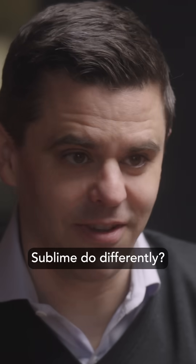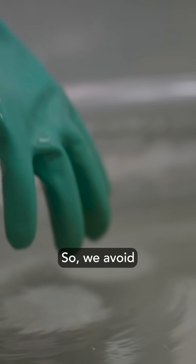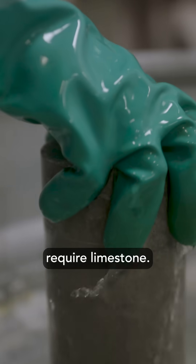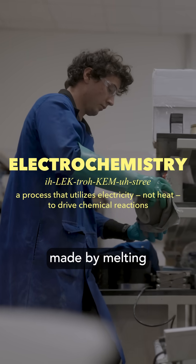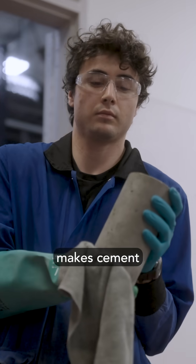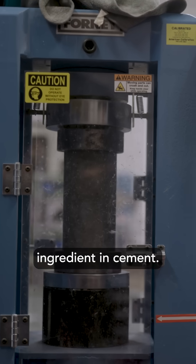And what does Sublime do differently? Sublime avoids both those sources of CO2 emissions. We avoid the limestone emissions because our process does not require limestone, and our process is driven by electrochemistry. Sublime cement isn't made by melting rocks in hot kilns. Instead, Sublime makes cement by electrically charging a pool of chemicals to release calcium from rocks. Calcium is a key ingredient in cement.